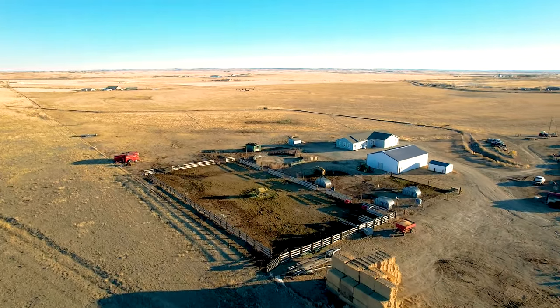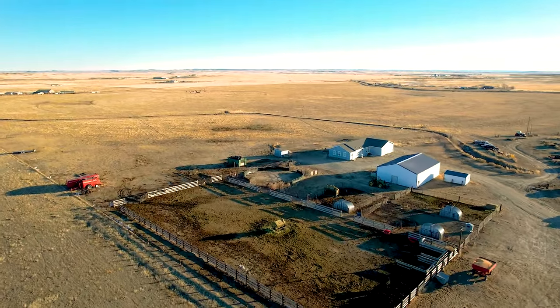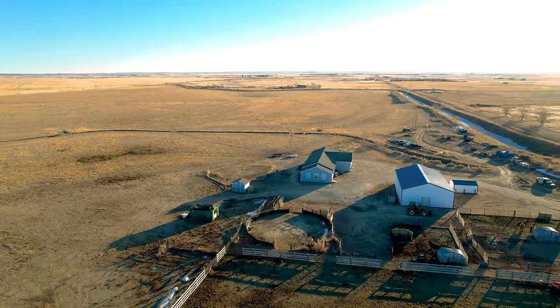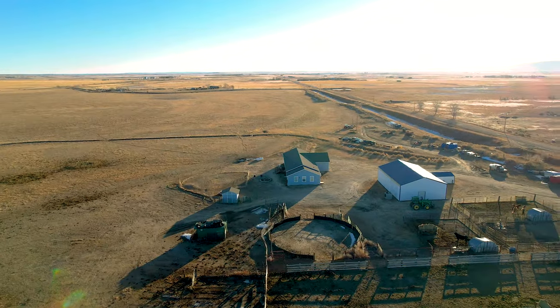Improvements on the farm include a 40 by 60 pole barn built in 2005, a 360 square foot tack room and feed barn, wood roping arena, round pen and panel corrals.